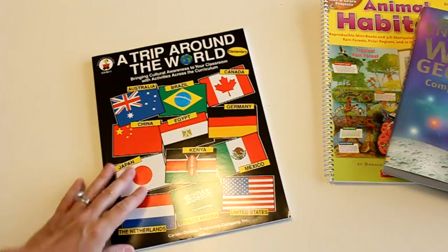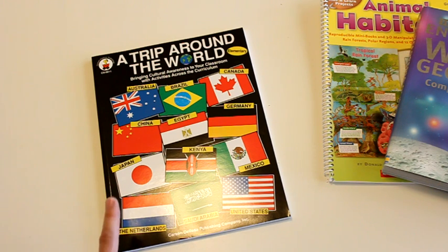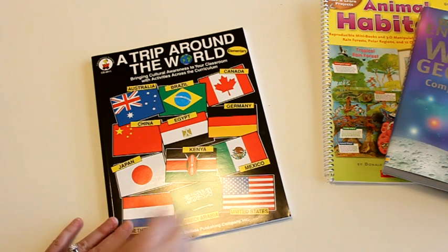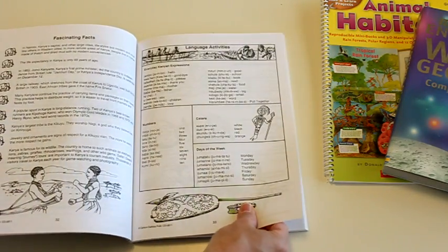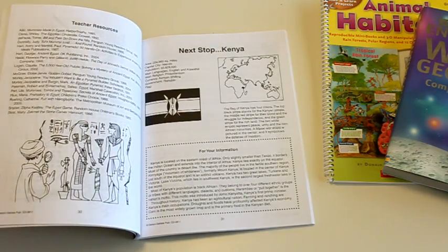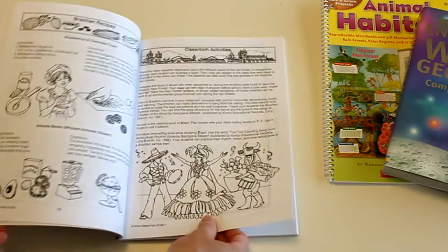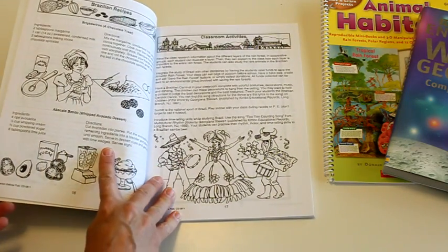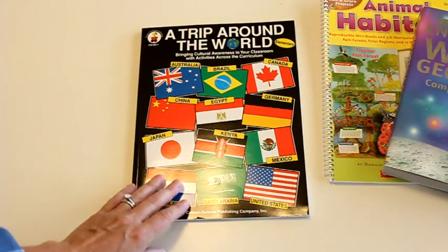The next one is A Trip Around the World. There's also another one called Another Trip Around the World — I loaned it out so I don't have it for this video. But I highly recommend these. If you're only going to get one or two things, I would highly recommend A Trip Around the World and Another Trip Around the World. There's quite a bit of information on different countries, some extra activities, facts, and recipes that I refer to in my curriculum.